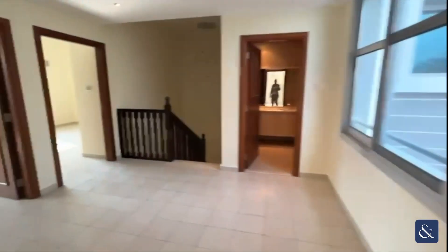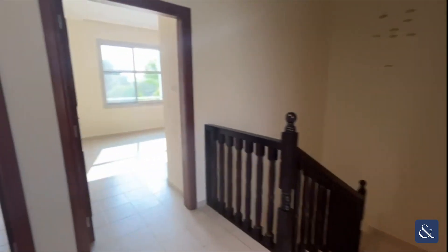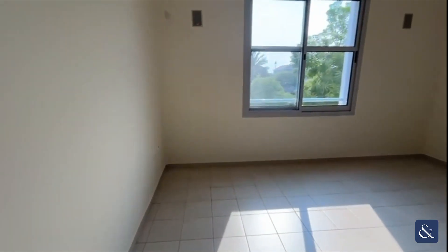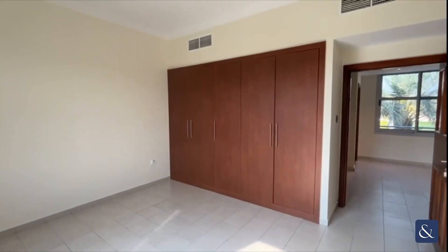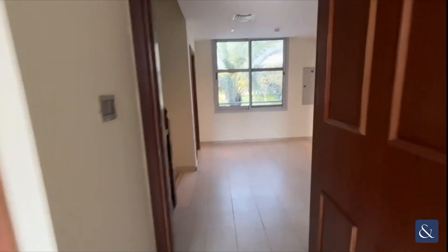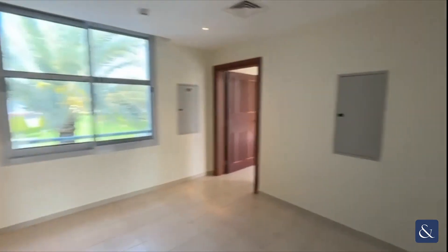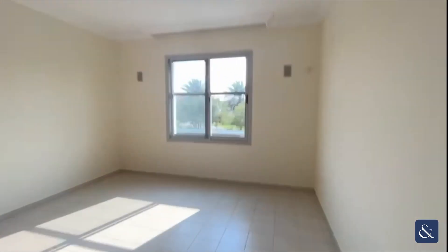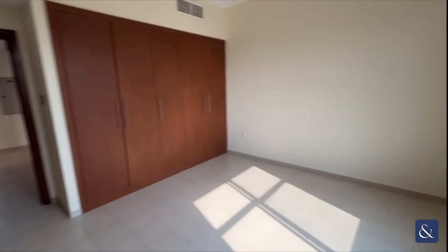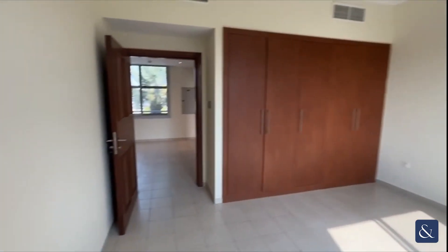Moving around the top floor, into bedroom number two — it's a great size with fitted wardrobe space and a nice view overlooking the garden at the back. Bedroom three is really similar; not much between the two to be honest, with a view out the back and fitted wardrobe space as well.